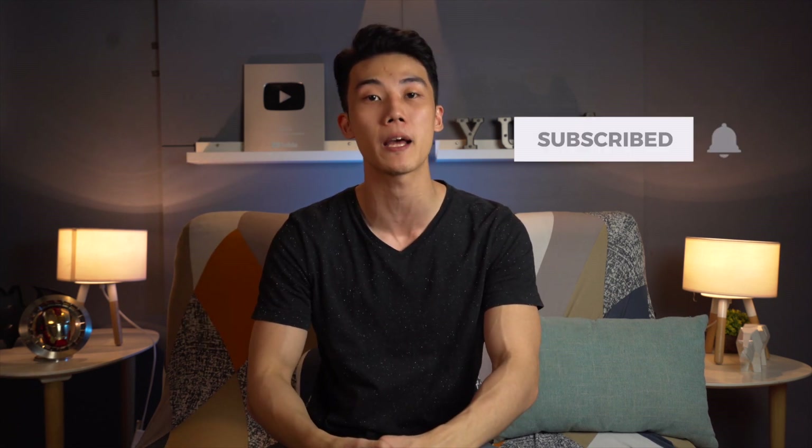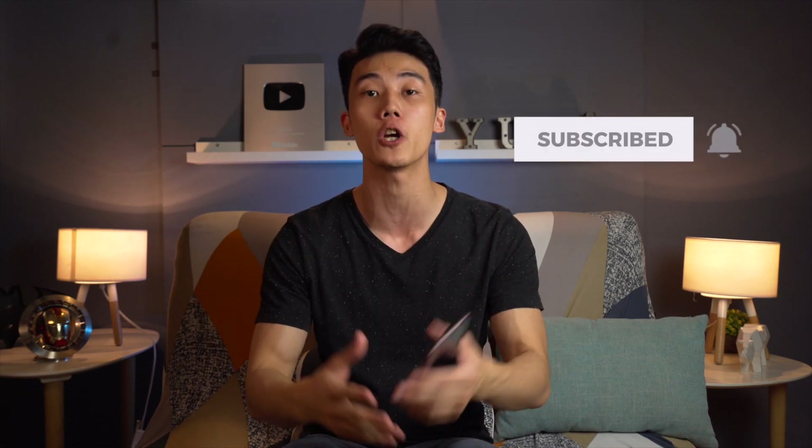Let us know in the comments section below. If you enjoyed this video, be sure to smack that like button, subscribe to our YouTube channel, and hit that bell icon so you get notified of our future uploads. Be sure to visit ugetech.com for the latest tech news and reviews. Again, this has been Miguel and I'll see you in the next one.